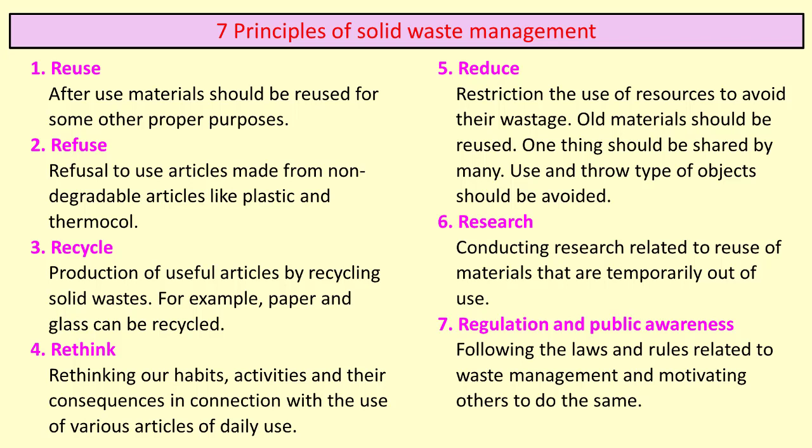Fourth principle: Rethink — rethinking our habits, activities and their consequences in connection with the use of various articles of daily use. Fifth principle: Reduce — restricting the use of resources to avoid wastage; old materials should be reused; one thing should be shared by many; and use-and-throw type objects should be avoided. Sixth: Research — conducting research related to reuse of materials temporarily out of use. Seventh: Regulation and public awareness — following laws and rules related to waste management and motivating others to do the same.